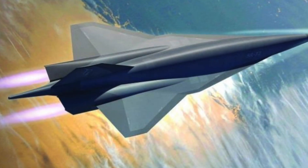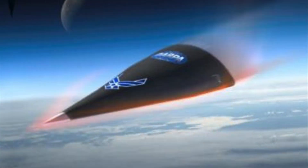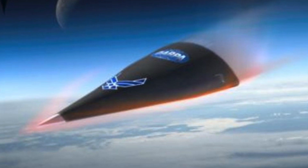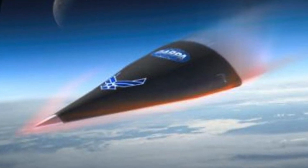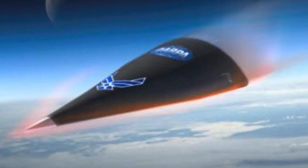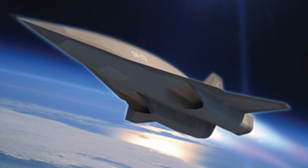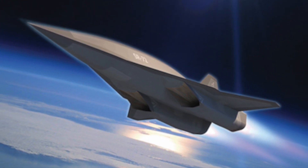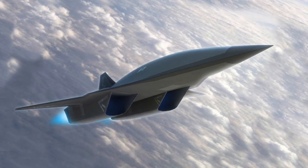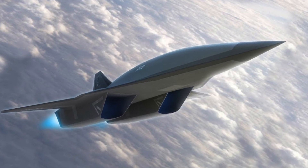"The ultimate goal is a capability that can reach anywhere in the world in less than an hour. Falcon HTV-2 is an unmanned, rocket-launched, manoeuvrable aircraft that glides through the Earth's atmosphere at incredibly fast speeds — Mach 20, which is approximately 13,000 miles per hour. At HTV-2 speeds, flight time between New York City and Los Angeles would be less than 12 minutes. The HTV-2 vehicle is a data truck, with numerous sensors that collect data in an uncertain operating envelope."